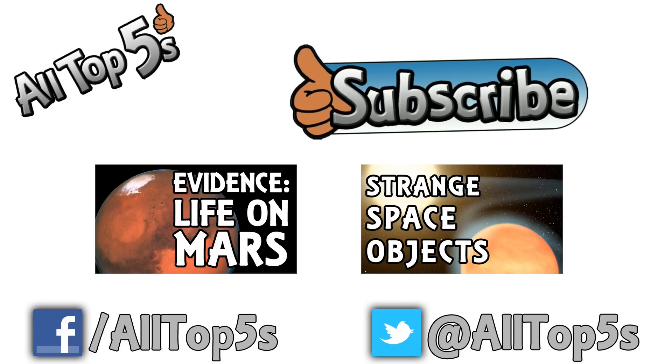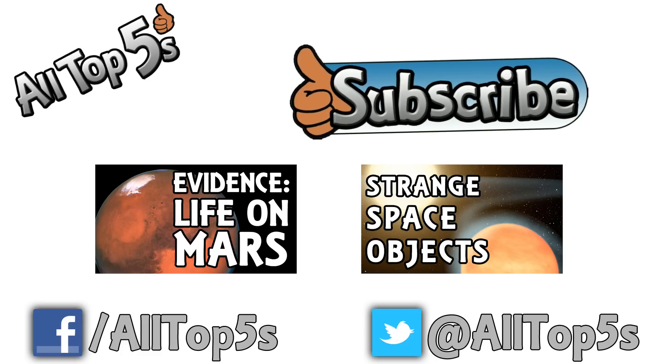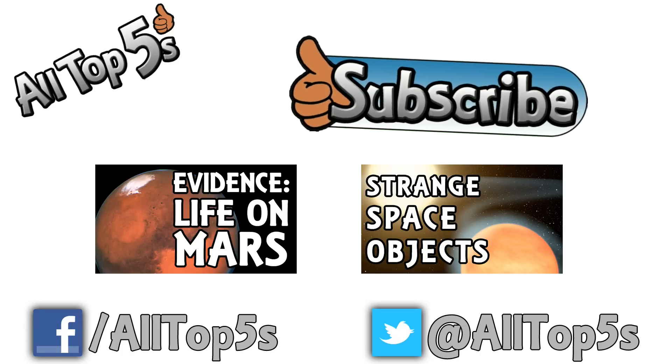I hope you've enjoyed this video. Please be considerate and polite when discussing in the comments. Please give it a thumbs up if you enjoyed the video, because that really helps me out and it helps other people find them as well. If you like the videos you can subscribe and you'll get a new one delivered straight into your inbox every single Tuesday. Peace and love to each and every one of you, and I'll see you all next time on AllTopFives.